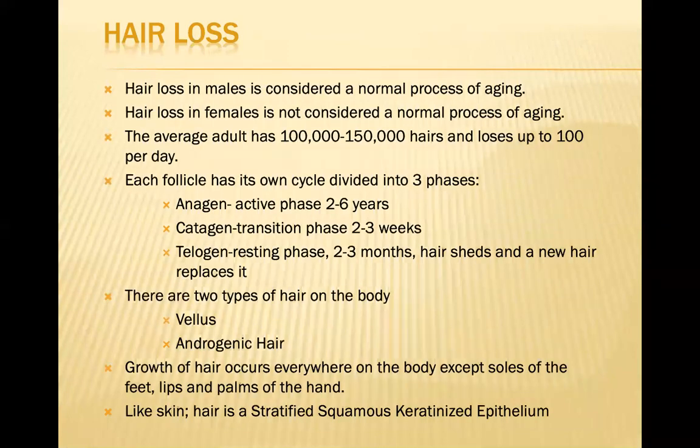Let's talk about PRP for hair growth, which has really gotten a lot of attention lately. In males, this is often considered a normal aging process. But in females, it's not considered normal, and a lot of women are really upset when it happens. The average adult has about 100,000 to 150,000 hairs throughout their scalp and loses up to 100 hairs per day normally.